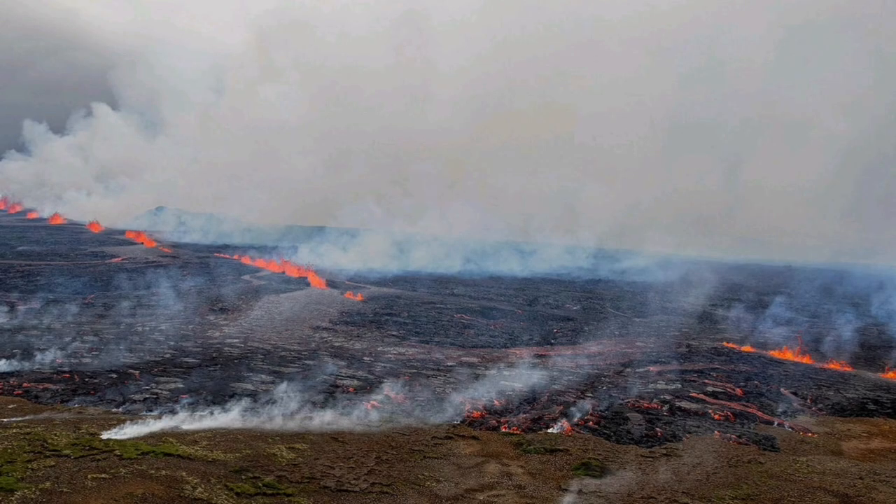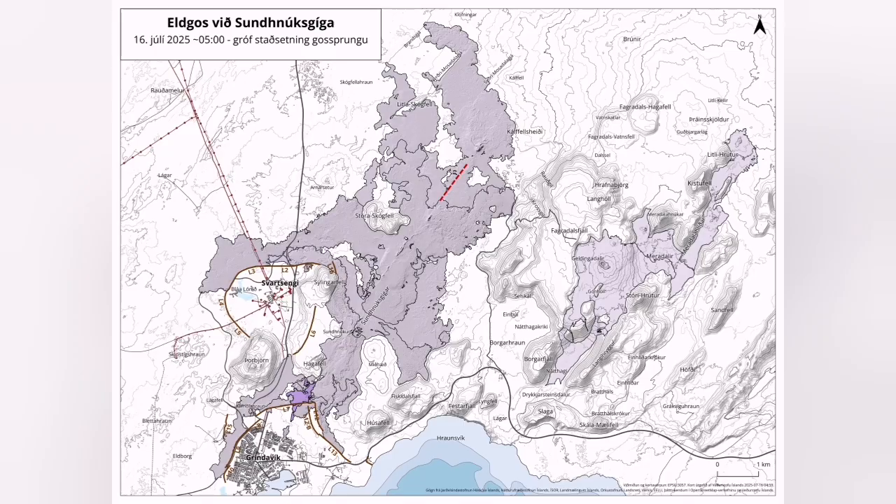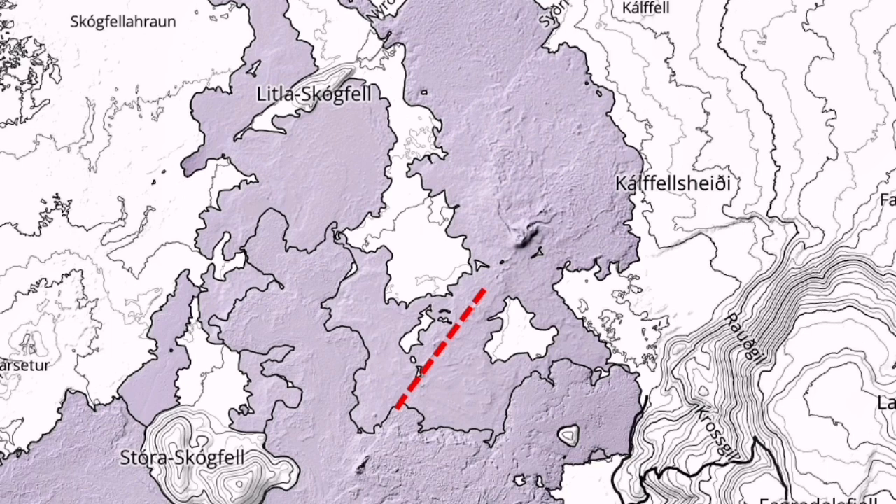Lava is flowing along approximately 2 kilometers in a line, with several fissures staggered against each other. This is footage from the Icelandic Coast Guard flight over the area. This is the first map we have, and because of the bad weather we are not able to fully determine the extent of this eruption, but the location of the fissure is visible here.